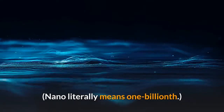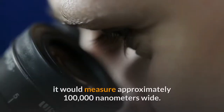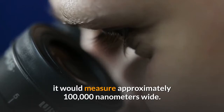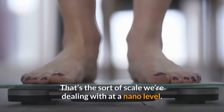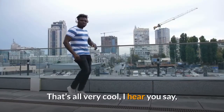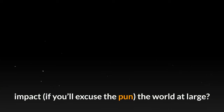Nano literally means one billionth. If you took a human hair, for instance, it would measure approximately 100,000 nanometers wide — that's the sort of scale we're dealing with at a nano level. But how does understanding this nanoscopic world impact, if you'll excuse the pun, the world at large?